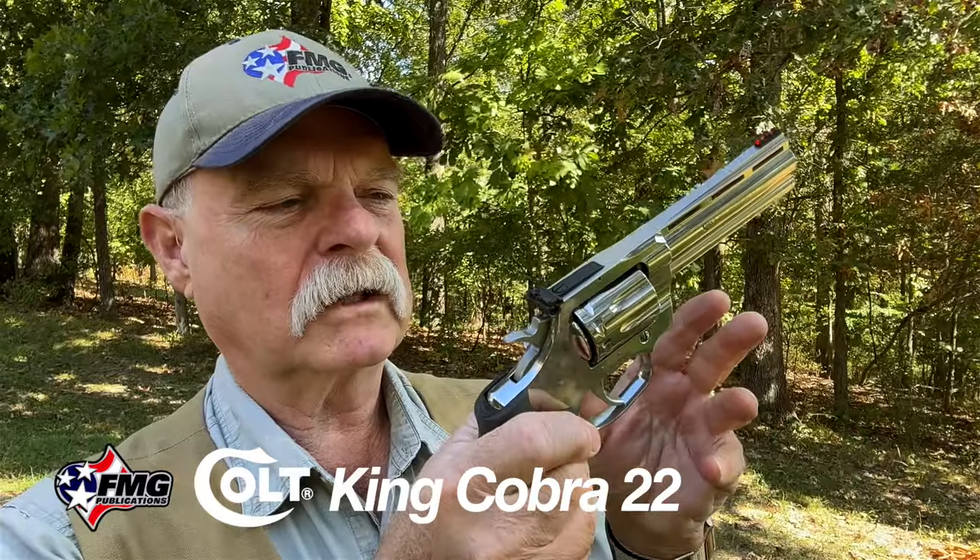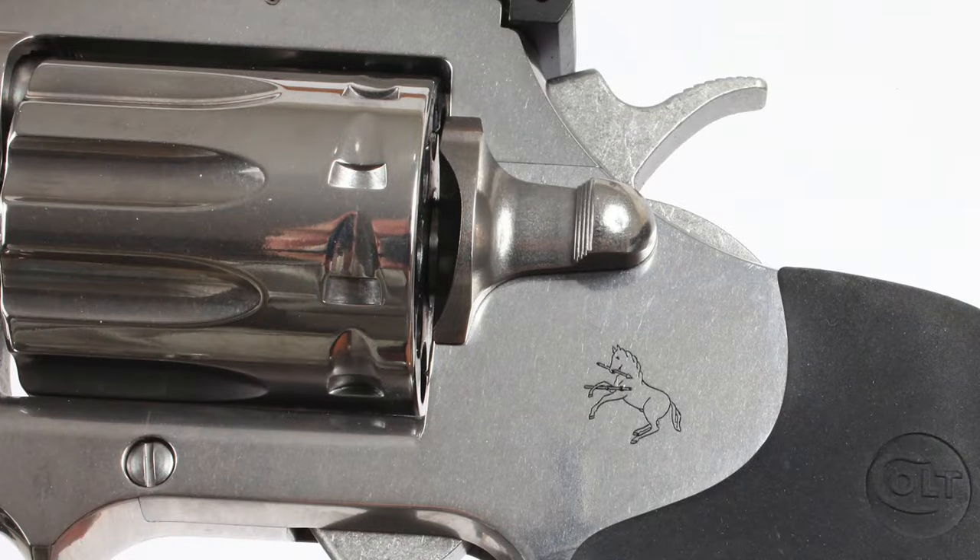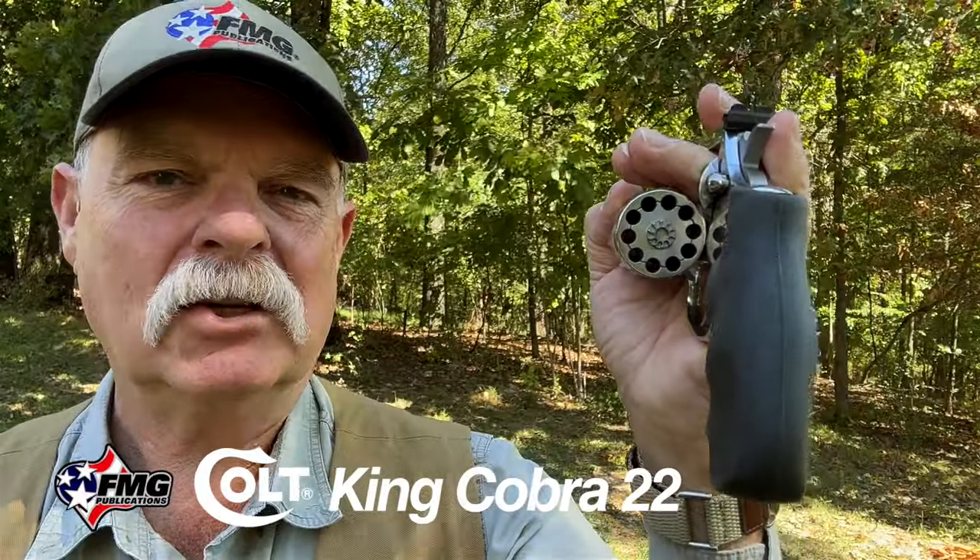It's all stainless steel with Hogue overmolded grips and a typical Colt pull-back cylinder release. But here's the surprise — ten shots.